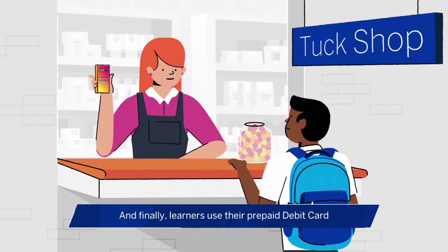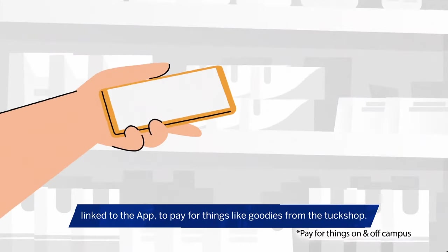And finally, learners use their prepaid debit card linked to the app to pay for things like goodies from the tuck shop.